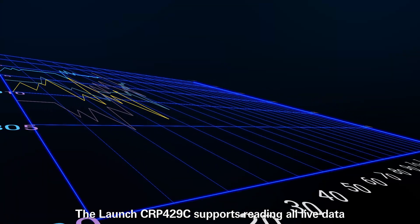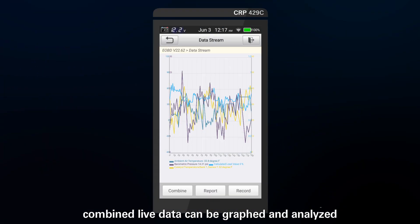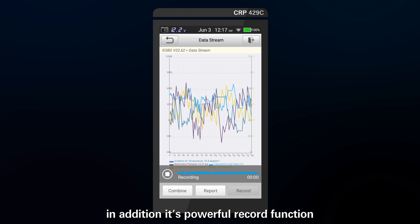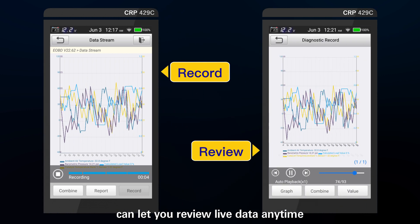The Launch CRP4-29C supports reading all live data. Combined live data can be graphed and analyzed, and its powerful record function lets you review live data at any time.